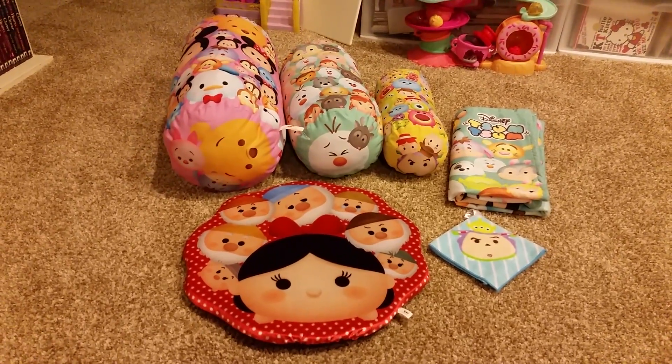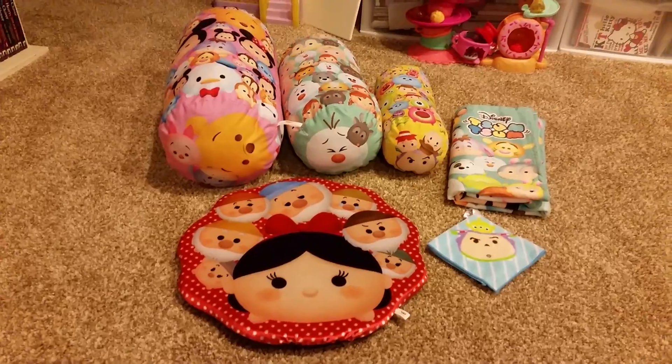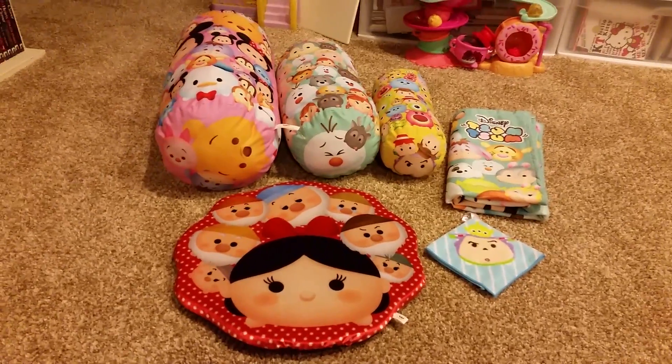Those are all the prizes together. Thanks for watching this video. I hope to see you in the next video. Bye!